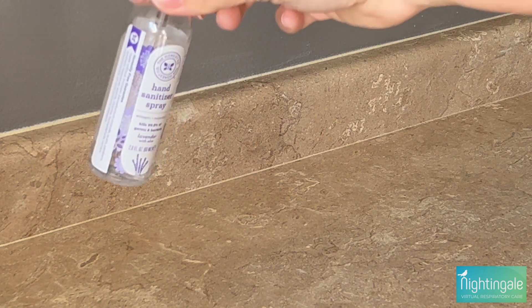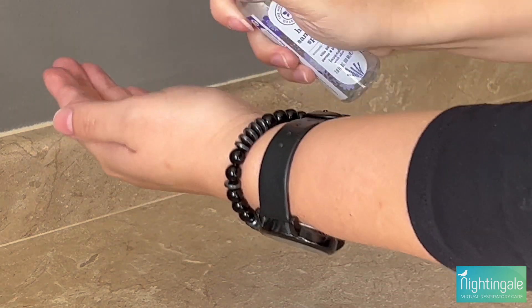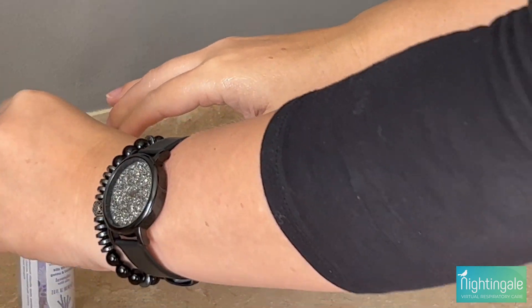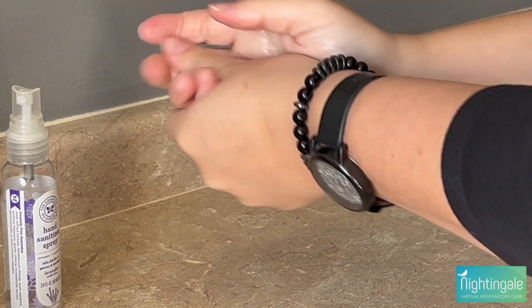How to use hand sanitizer: Apply the product to the palm of one hand — read the label to learn the correct amount. Cover all surfaces of the hands. Rub your hands and fingers together until they are dry. This should take around 20 seconds.